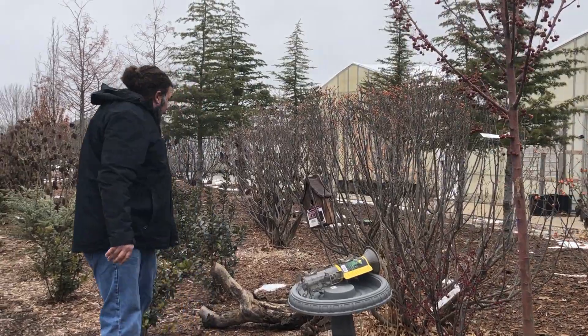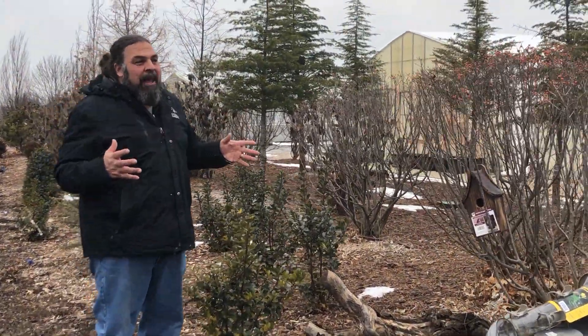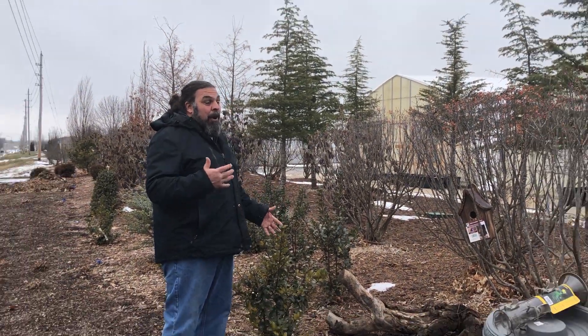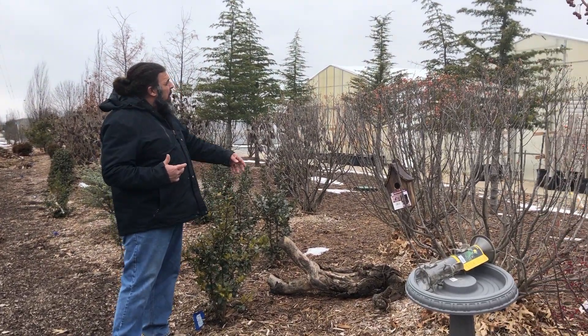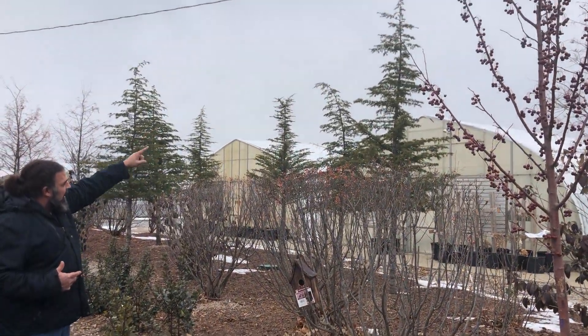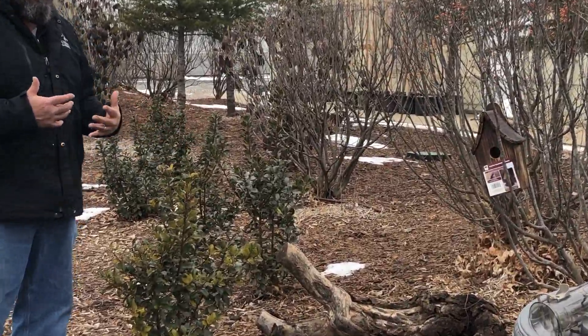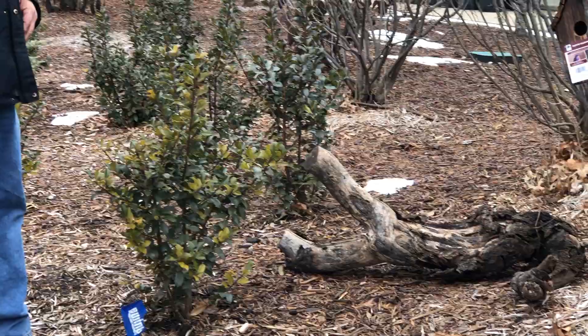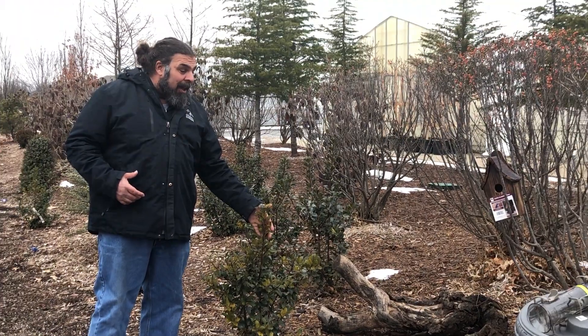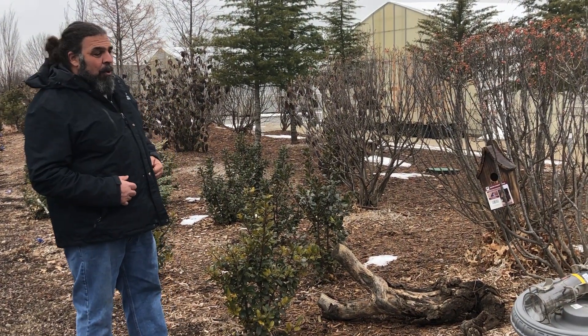Now when it comes to cover, having a diverse variety of plant material will give the birds a lot of different options for cover. We have things in the back like this cedar of Lebanon and then we have stuff like this holly, which are evergreen. Mixing deciduous and evergreen plants is a great idea. The other thing about this holly is it has thorns on it — that gives a little extra protection for the birds.